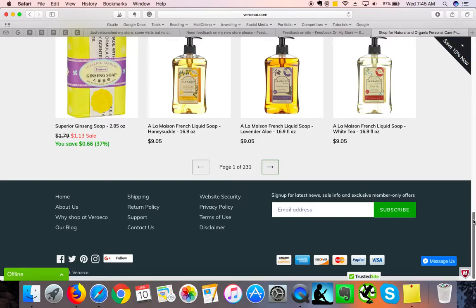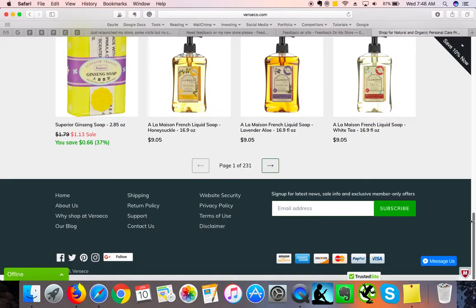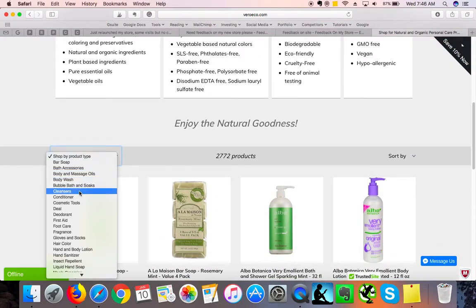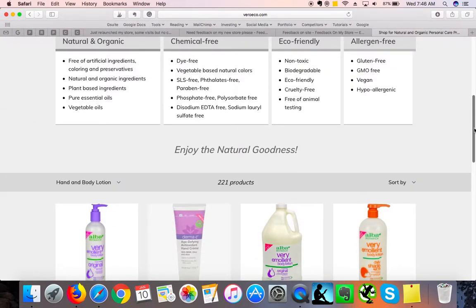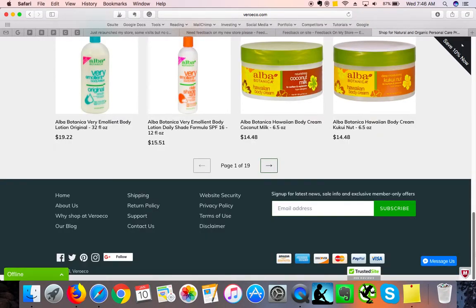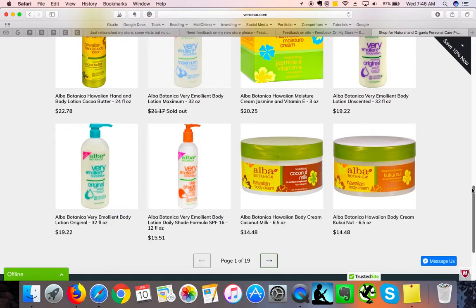You would definitely have to work on making the store journey and finding the right product more effective — this is something major you need to work on. You've got product type filtering, which is great, but even filtering by hand and body lotions gives 221 products across 19 pages. You definitely need more structure.